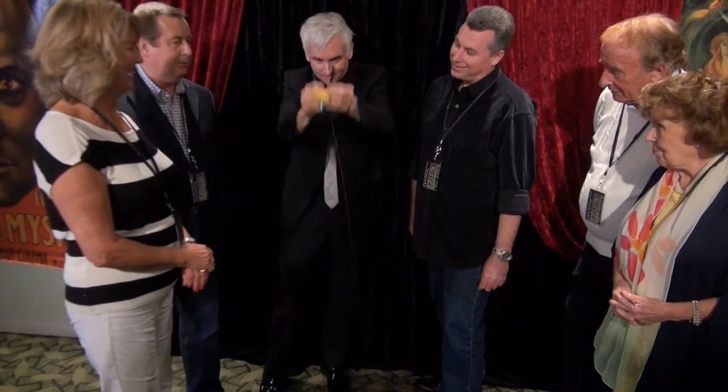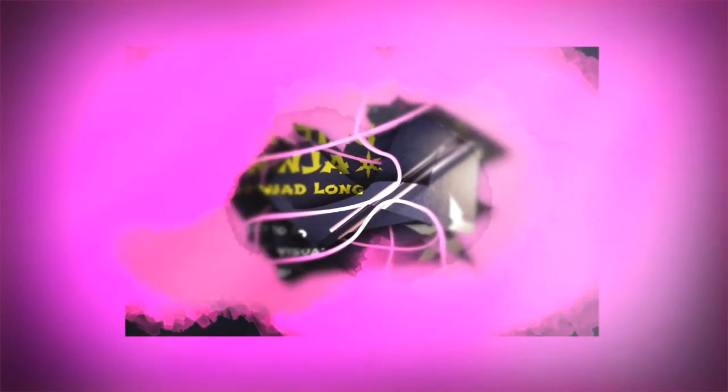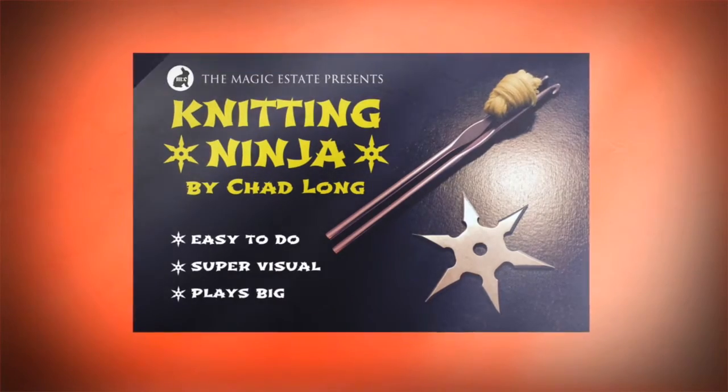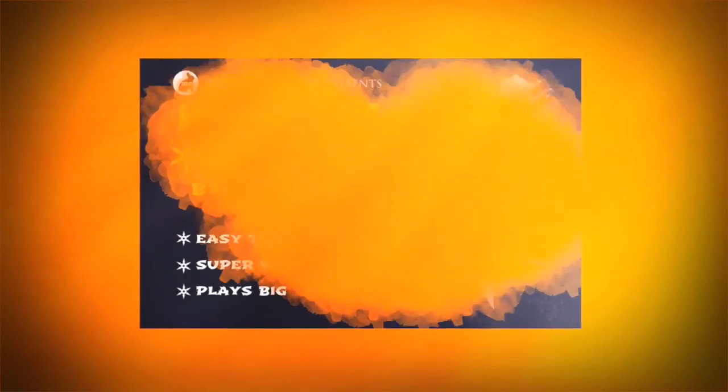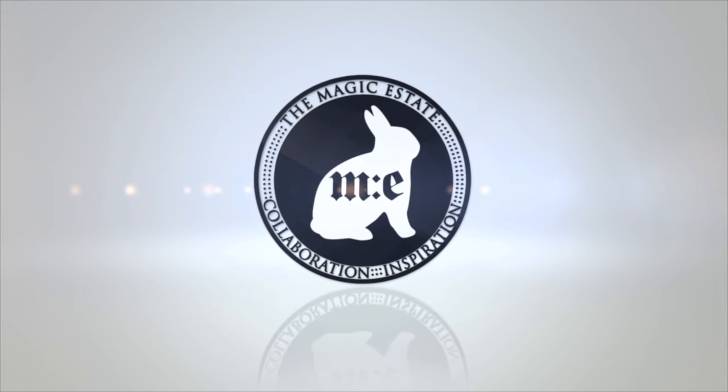Chad Long has been performing Knitting Ninja for audiences both small and large and brings years of experience into a fun and in-depth teaching style. If you're looking for the most visual and memorable piece of magic possible, you need Knitting Ninja by Chad Long, brought to you by the Magic Estate.